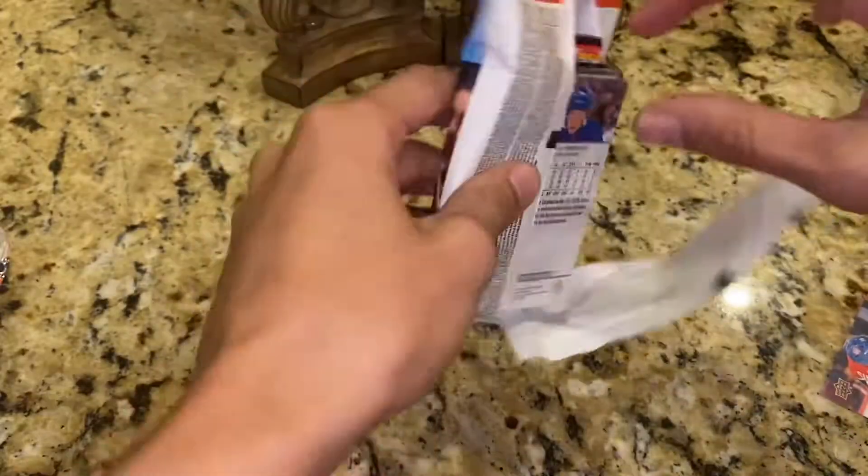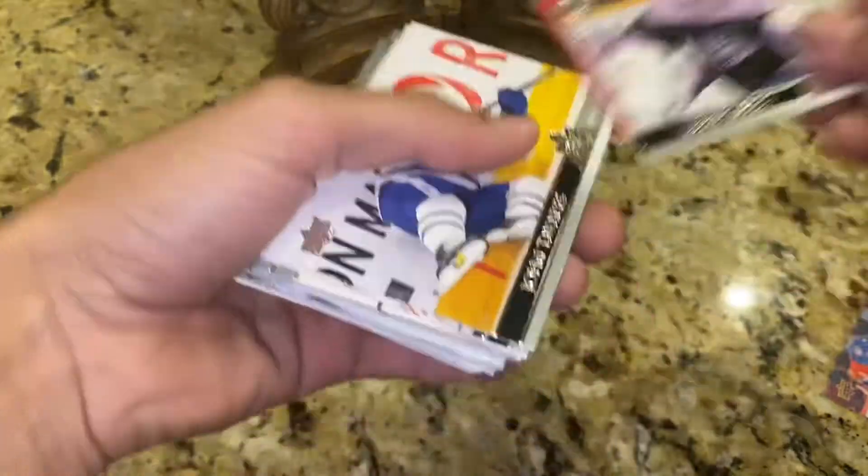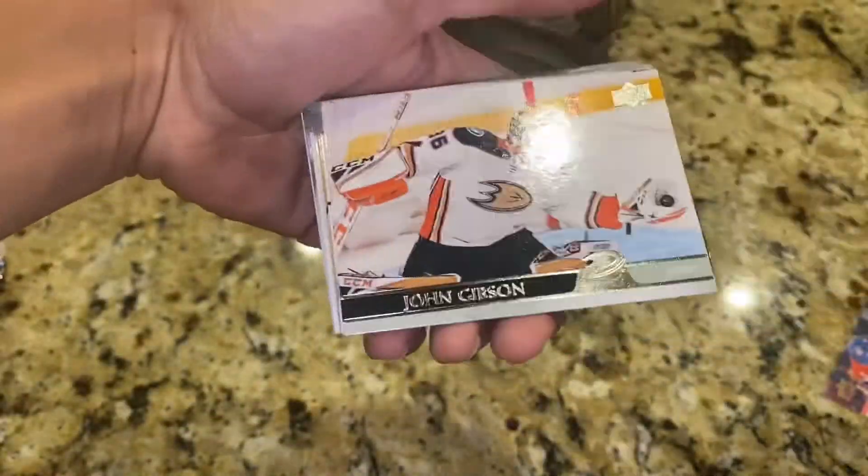There's the first pack, and then there's so many base ones, and in that first pack the first card was actually creased from the fold of the fat pack.